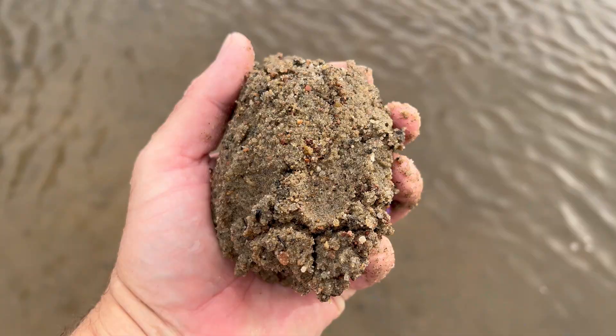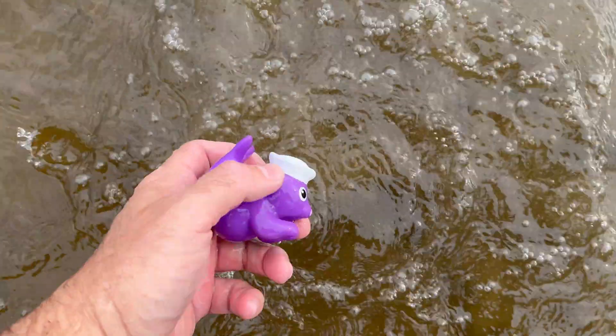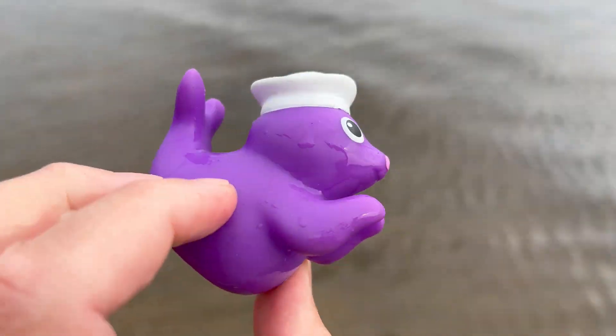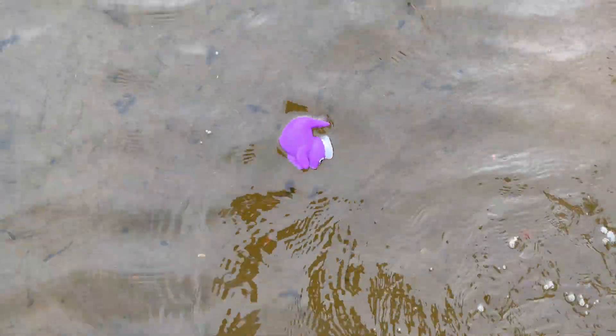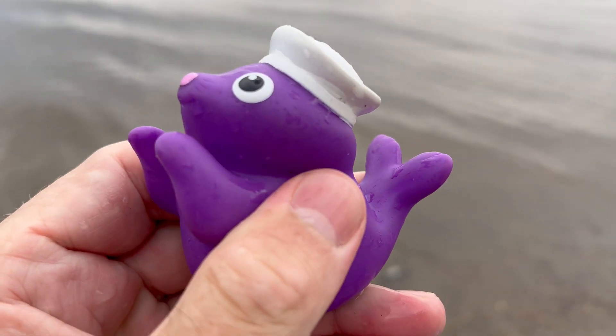Seal! Seals are social animals. Many species of seals gather in colonies where they form tight-knit communities. They communicate through various vocalizations — from barks and grunts to clicks and whistles.